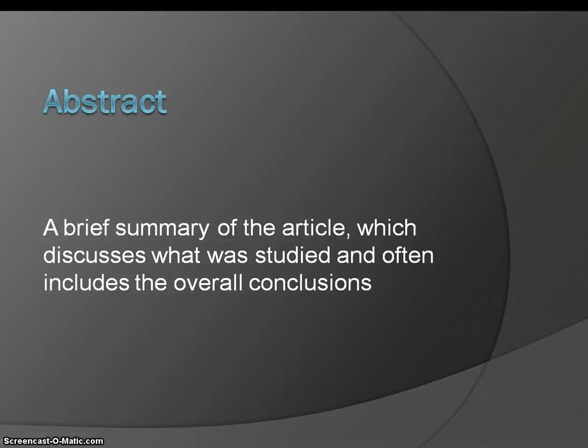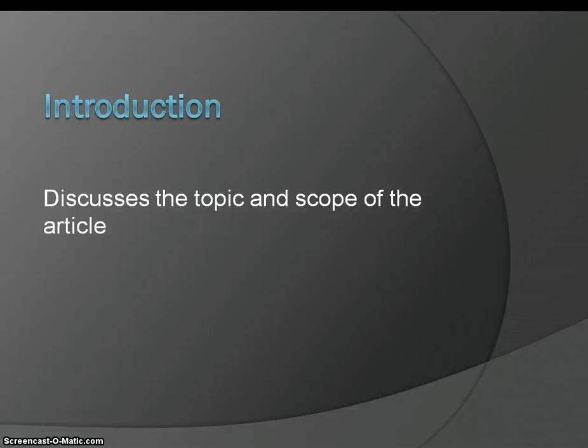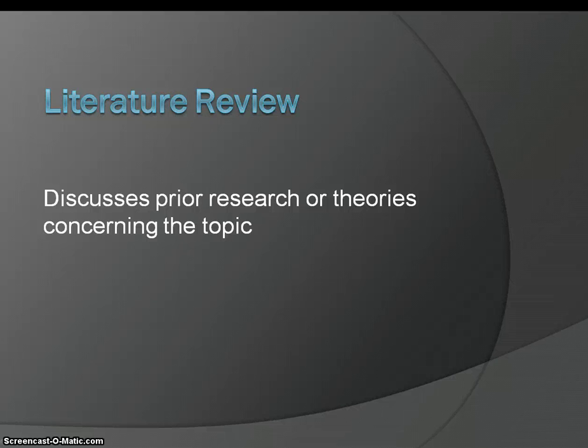The abstract is a brief summary of the article, which discusses what was studied and often includes the overall conclusions. The introduction discusses the topic and the scope of the article. The literature review discusses prior research or theories concerning the topic.